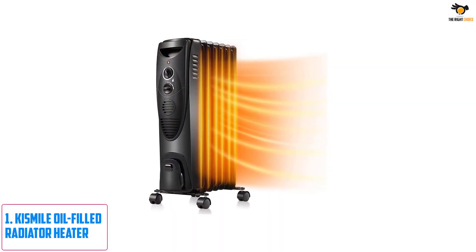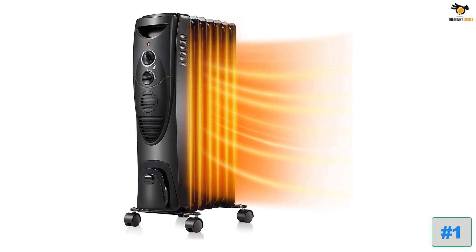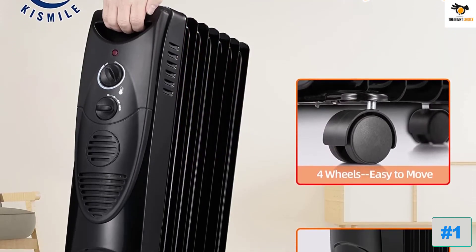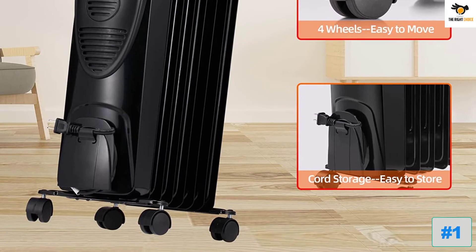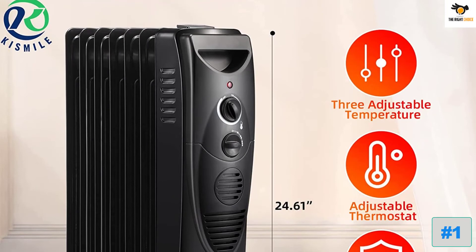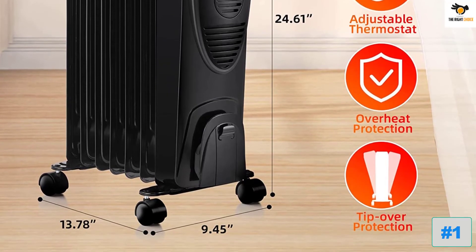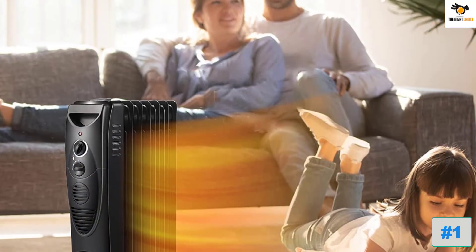Number 1: Kismile Oil-Filled Radiator Heater. If you are looking for an impressive makeover to your home with captivating appliances, the Kismile brand is where you start. The sophisticated radiator heater from this brand provides three heating modes suitable for rooms of different sizes: 1500W, 900W, and 600W. The heater features a smart thermostat for temperature control, overheat protection that turns the heater off when unwarranted high heat is detected, and a special tip-over protection that automatically shuts the heater off when there is a tilt in its angle.